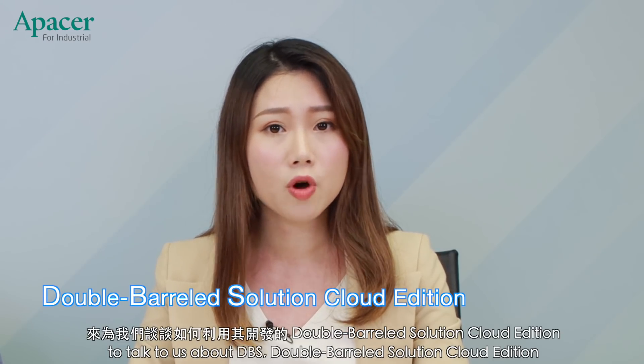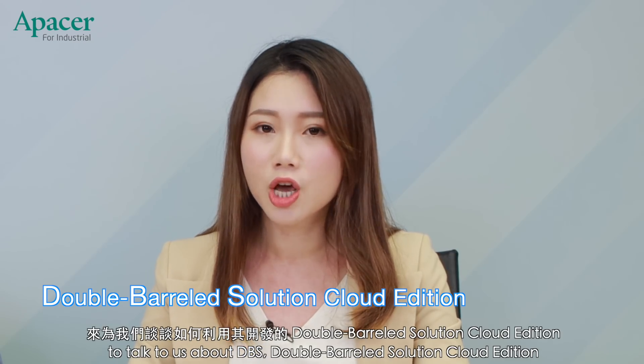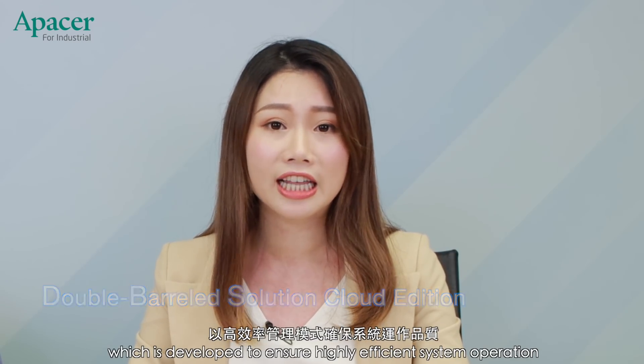Today we invite Apacer, a leading manufacturer of industry-grade SSD and DRAM, to talk to us about DBS Double Bearer Solution Cloud Edition, which is developed to ensure highly efficient system operation. Please welcome the product director of Apacer's sales and marketing center, Frank Helville.